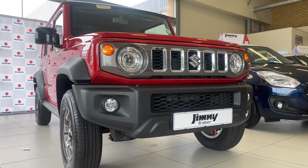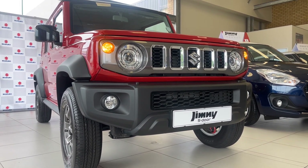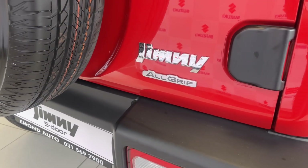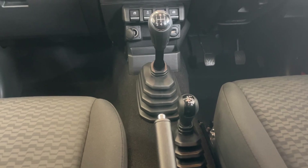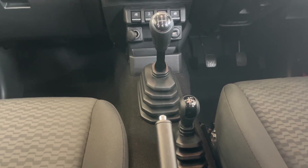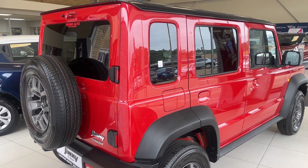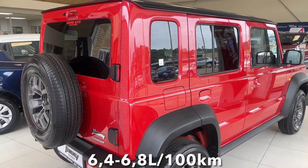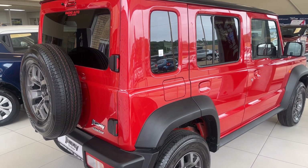This engine produces 75 kW and 130 Nm of torque. It is connected to an all-wheel drive system which can be paired with either a 5-speed manual in the GL and GLX, or a 4-speed automatic gearbox found only in the GLX. Suzuki claims the Jimny in both manual and automatic will consume 6.4L to 6.8L per 100km, which is good considering the size of this car.